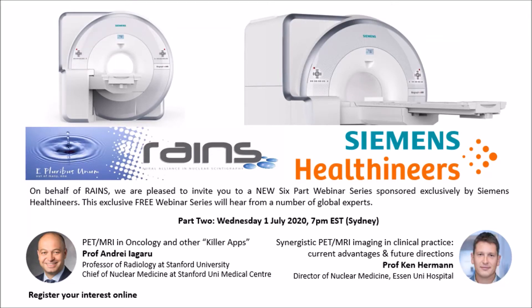Hi, Geoff Currie here, welcoming you to the second part of our six-part Siemens Seminar Series combined with RAINS, produced to close the gap on CPD and continuing education opportunities during the COVID crisis, where a lot of conferences and other opportunities have been cancelled. This is part one of the second part, starting with Professor Andre Garou from Stanford University talking about PET-MRI in oncology and other killer apps.